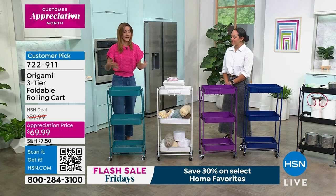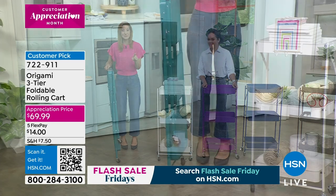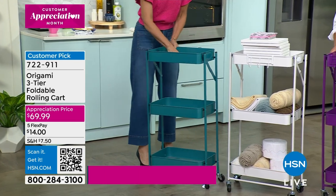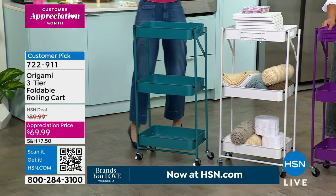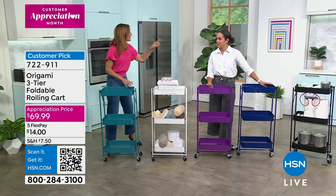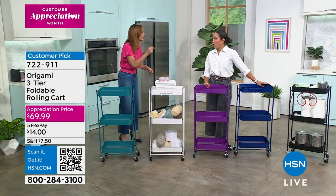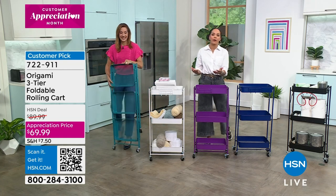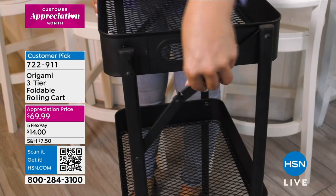My daughter does crafting fairs — this is perfect for that. Disassembly is just as important as assembly: fold it flat, put it in the back of the car, open it up at the show and display her crocheted headbands and items. You can take it to assisted living, college, university, or apartments. The great thing about Origami is it may start in one room and then move to another.